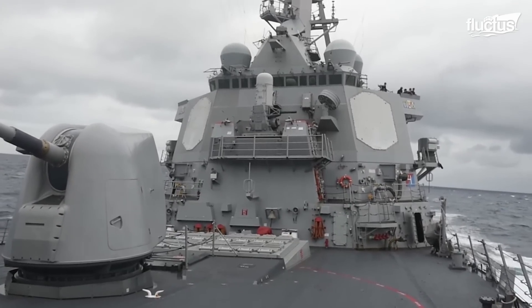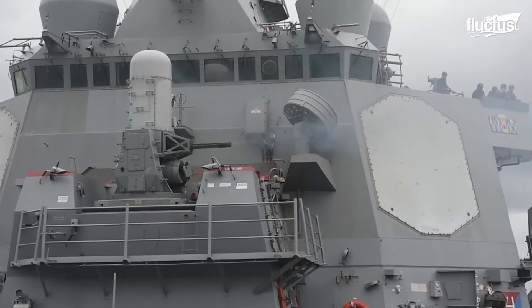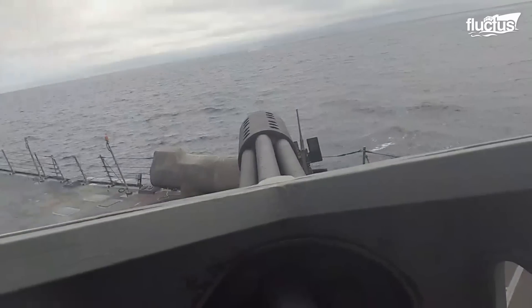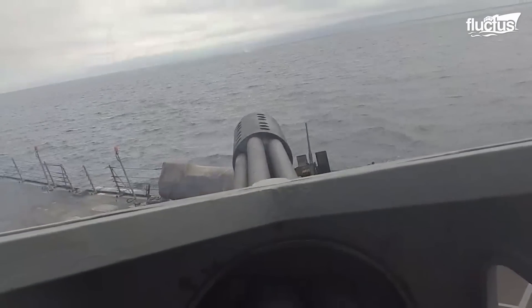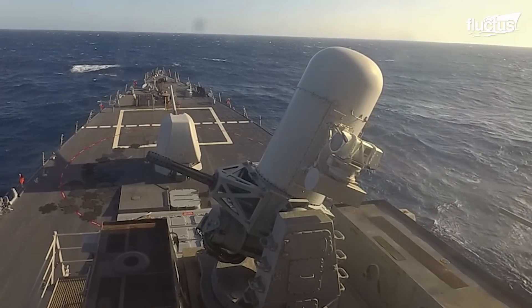Adding to its defensive capability is the Phalanx CIWS, a rapid-fire gun system used to destroy anti-ship missiles. This gun is controlled by a computer and is aided by a radar system that gives the weapon a deadly precision.